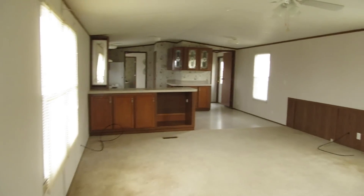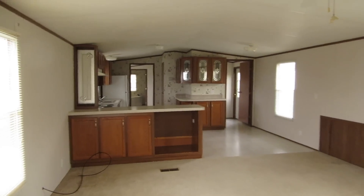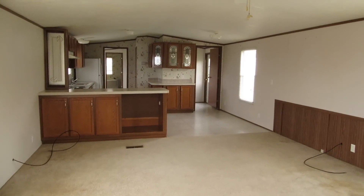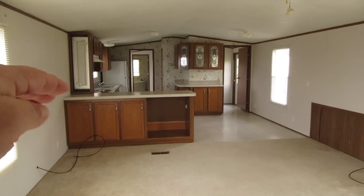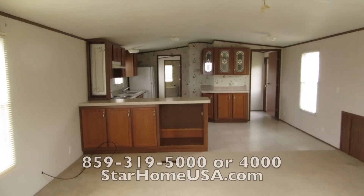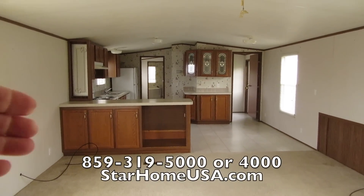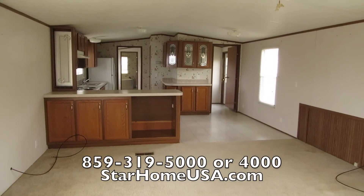We'll rent it, we'll sell it for cash — make a great deal for cash — or do rent-to-own or owner financing. You tell us what you need. Come on down here to Campbellsville, we'll treat you right. Call the number right there, starhomeusa.com. Give us a call — Phil or I can help you. We'll get you in this home. Thanks for watching!